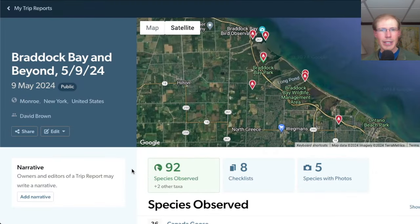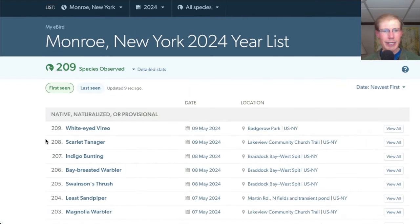I had a total of 92 species for the day. New species for the season today were scarlet tanager and white-eyed vireo.